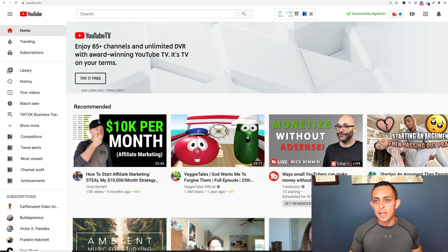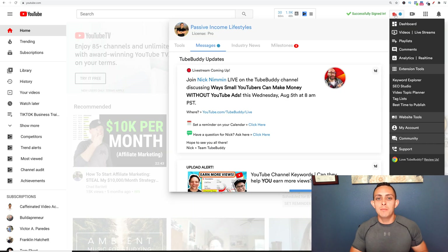On the YouTube homepage, I'm going to show you how we can use TubeBuddy to grow. Click this button here — this is the TubeBuddy Chrome extension. It may be a little overwhelming when you first start, but the cool thing is there's a ton of things they give you on the homepage.